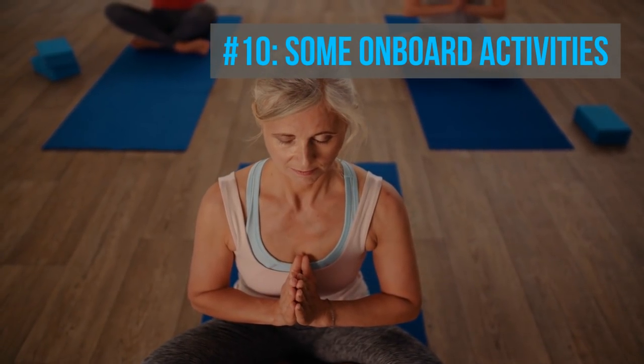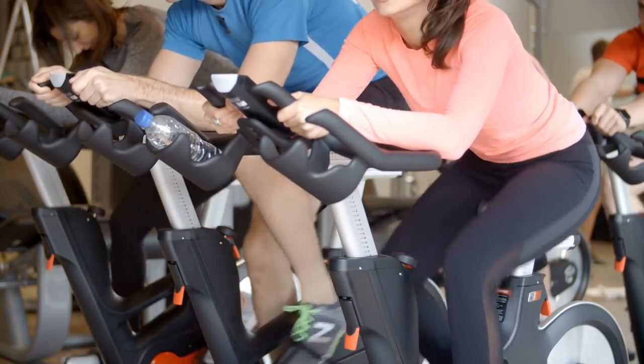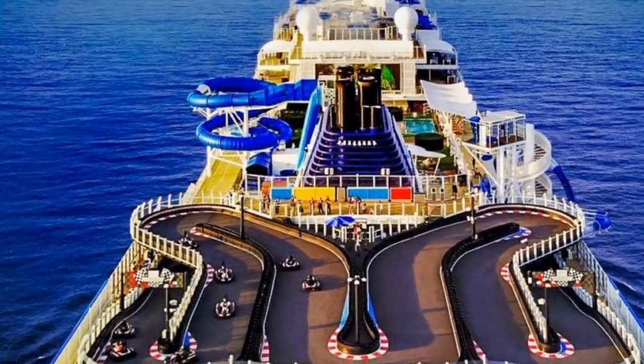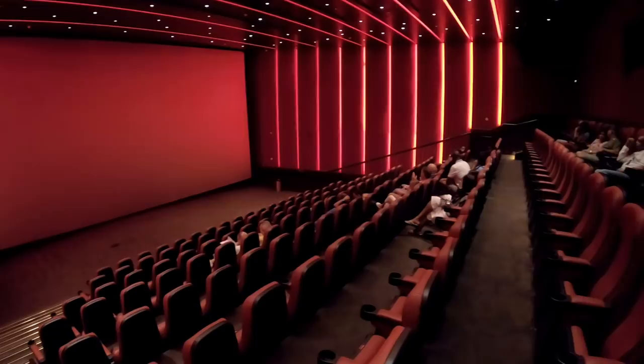And number ten: some onboard activities. Your cruise ship will have a ton of free activities to take part in, but some cost extra. Some fitness activities like yoga and spinning classes might have an extra charge at the gym. Bingo will also cost extra. Some ships now even have escape rooms, laser tag, and IMAX movies, and these all cost an extra few dollars.